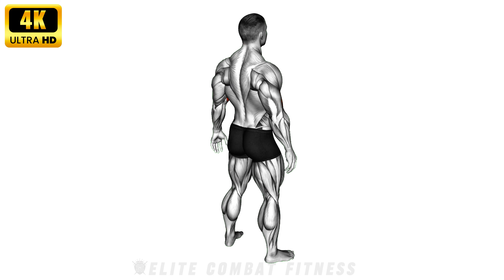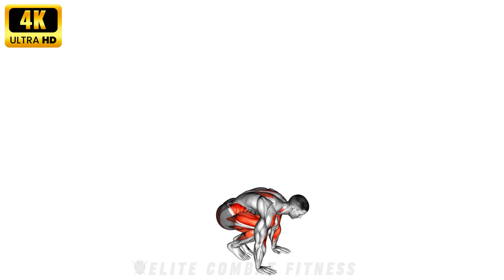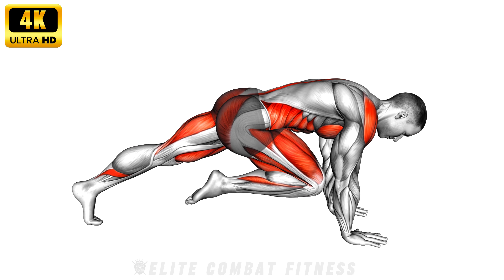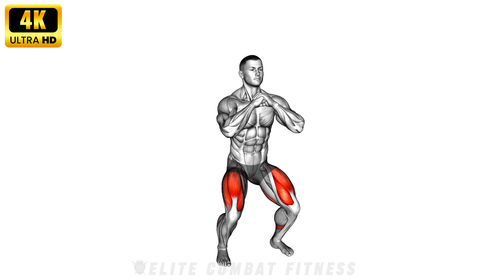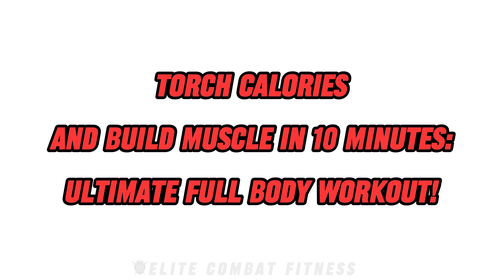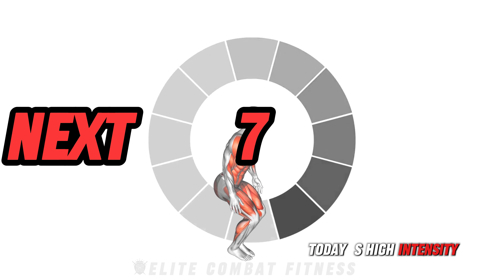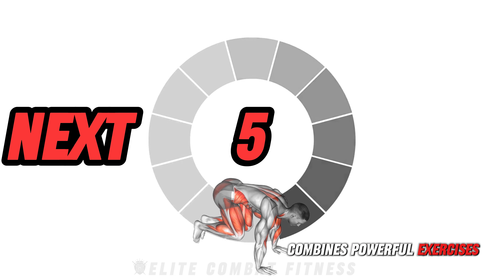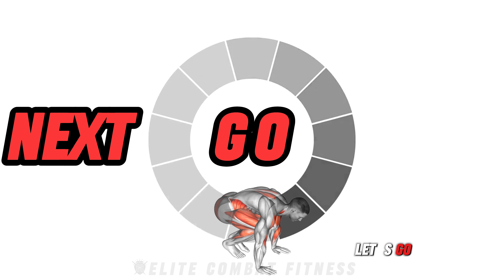Do you want to lose fat while also building muscle? Do this workout now. Torch calories and build muscle in 10 minutes — the ultimate full body workout. Welcome back to our channel. Today's high intensity routine combines powerful exercises to maximize your fat burn and muscle growth. Grab your dumbbells. Let's go.